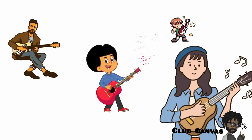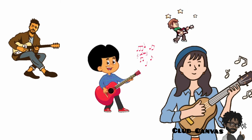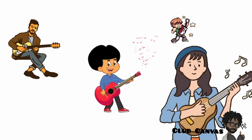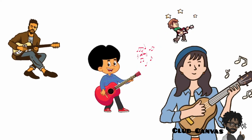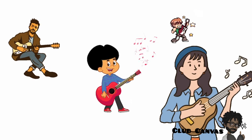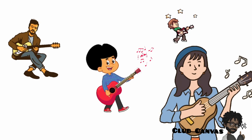A guitar is a musical instrument. It is normally made out of wood and has a long, slender, thin, flat neck. On the neck are a number of strings. These help to make lovely music.